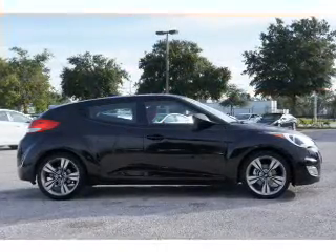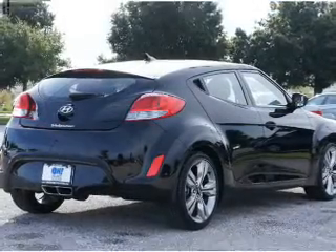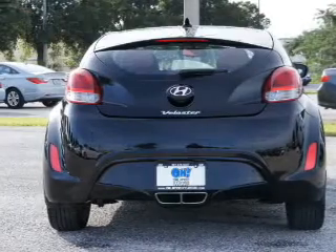GPS navigation will guide you to your destination. Premium wheels give a more luxurious look. Anti-lock brakes help you bring your vehicle to a safe stop. And with these notable features, you won't want to miss out on the opportunity to own this amazing ride.